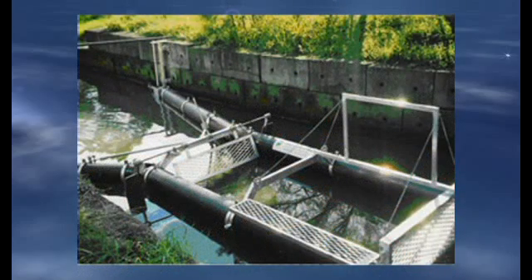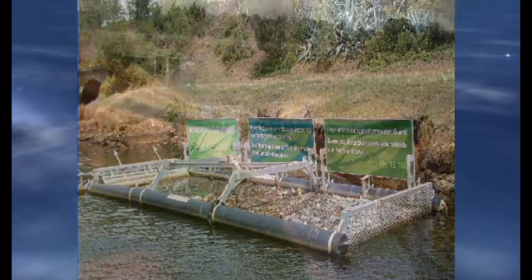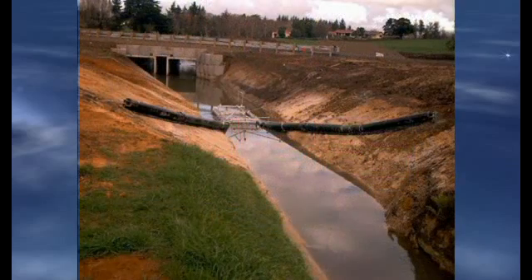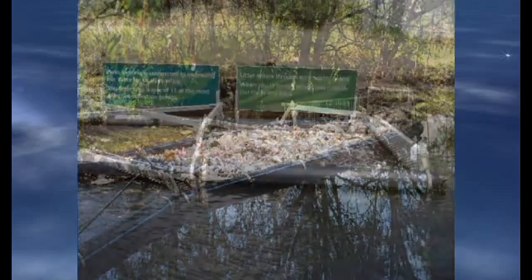The Bandalong Litter Trap is currently available in two sizes. The smaller trap measures 5 feet wide by 23 feet long; the larger trap measures 10 feet wide by 29 feet long. Custom, site-specific traps are also available. A large litter trap can hold as much as 176 cubic feet of floating debris.